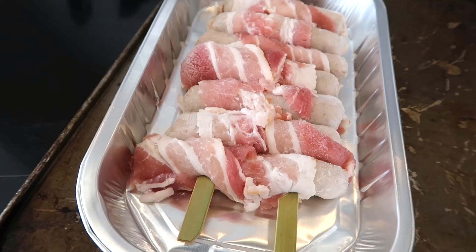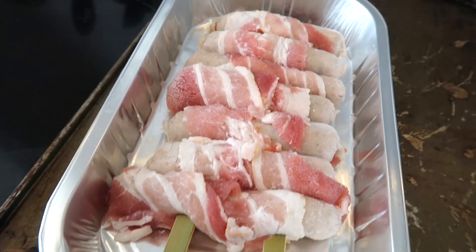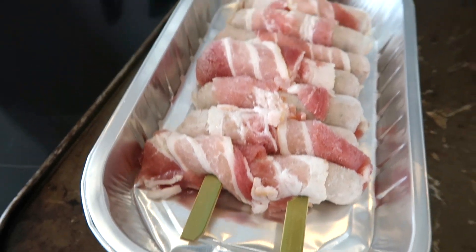Here we are — our pigs in blankets kebab just about to go in the oven. It just looks like normal pigs and blankets with a stick going through it. Come on.